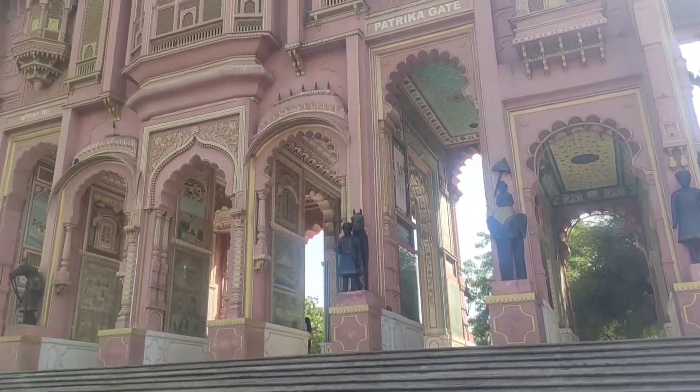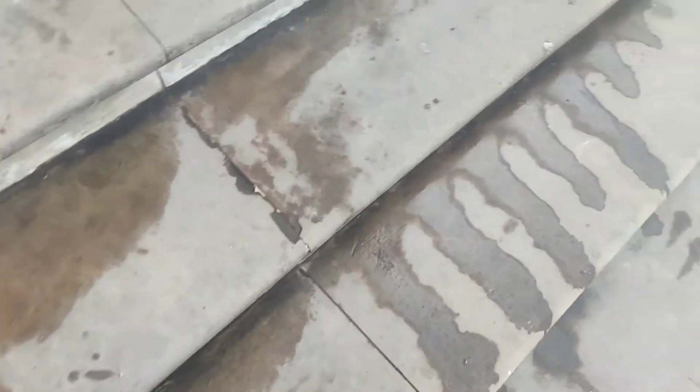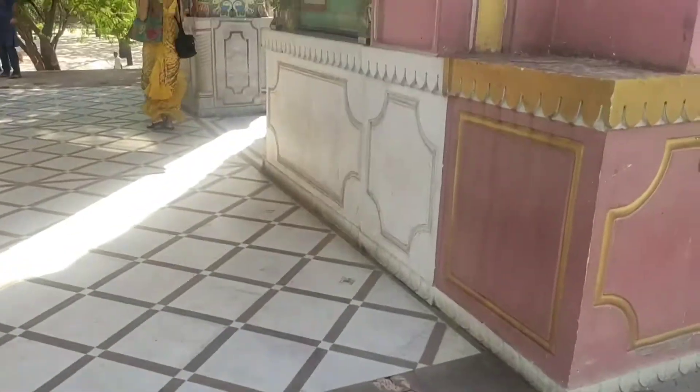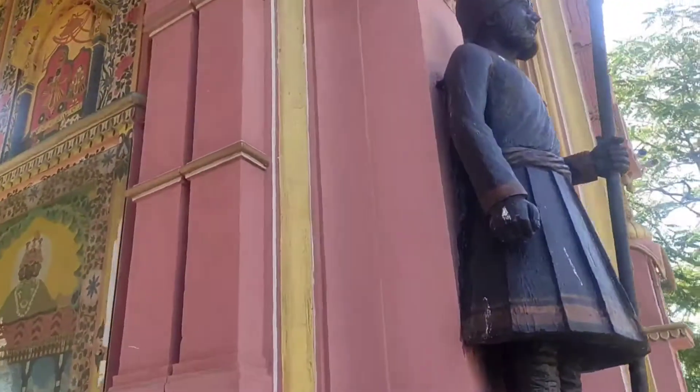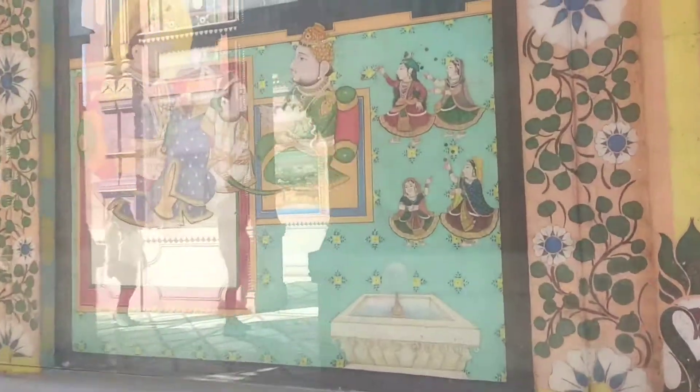Hi guys, welcome to the Cor Blog TV! This is Just Lean Core, and today we are here at Patricka Gate — basically a beautiful amalgamation of architecture and art. I wore an ethnic dress today so I will show you that too. Besides visiting Patricka Gate, you need to know about it — it is very beautiful but you will not get any information boards here, so you just need to do all the guesswork.